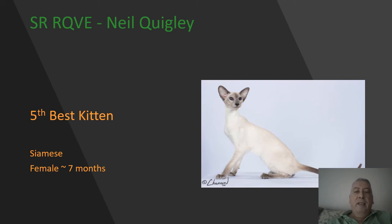My 5th best kitten is this blue point female Siamese. Wonderful length of body on this kitten — she looks to be long and tubular, which is what you want. Excellent matching of the point color, gorgeous blue eyes. I love the flare of those ears, lovely straightness to the profile. She is going to be my 5th best kitten.